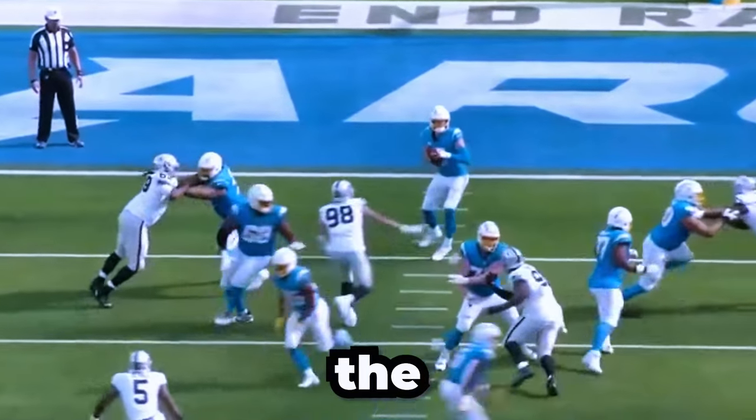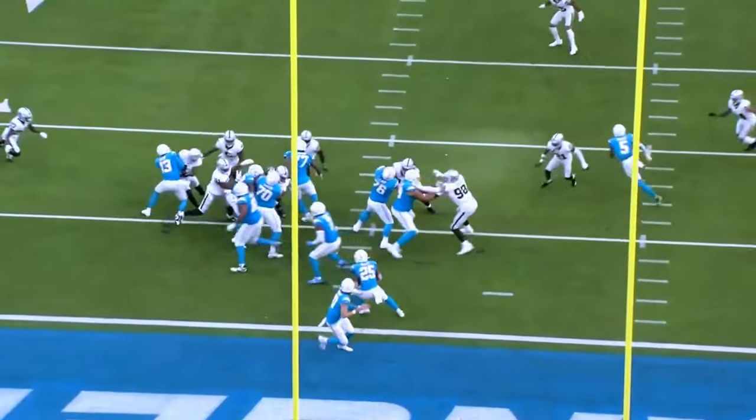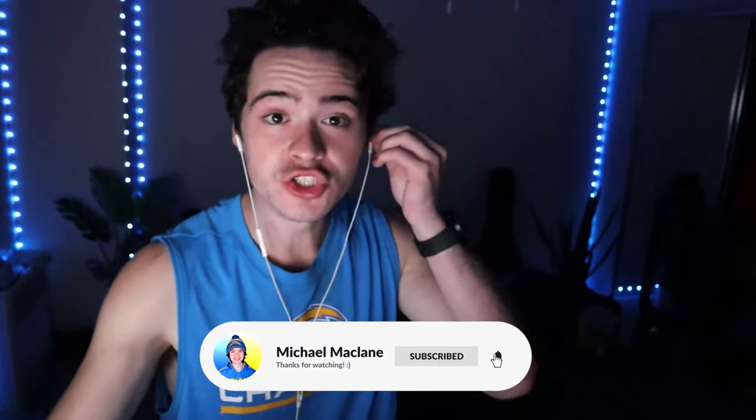Max Crosby was the highest rated defender by PFF last week. The Raiders defense as a whole played really well against the Chargers. And if you don't believe me, let's take a look at the film. Make sure to like the video and subscribe if you enjoy the content — it helps me out so much. Now let's get into the film room.